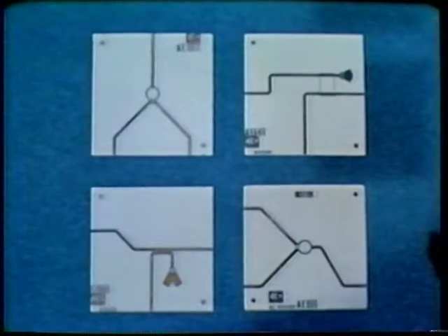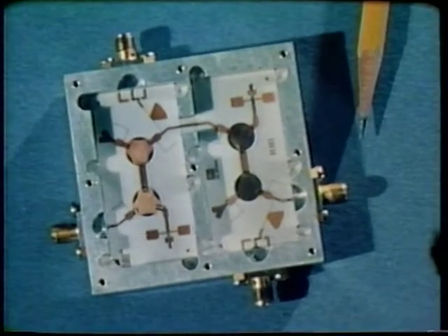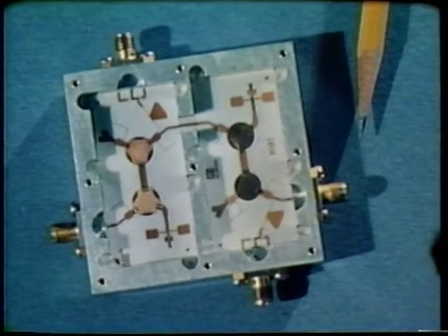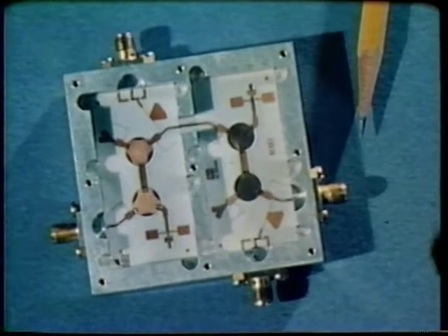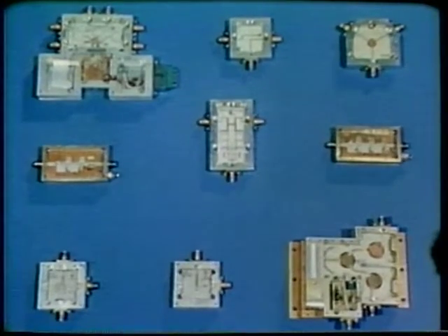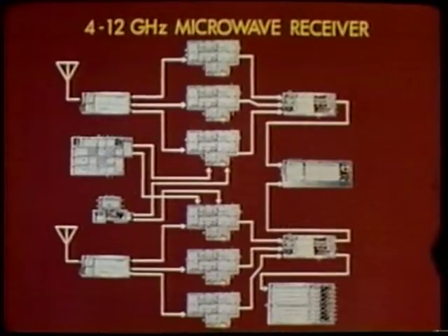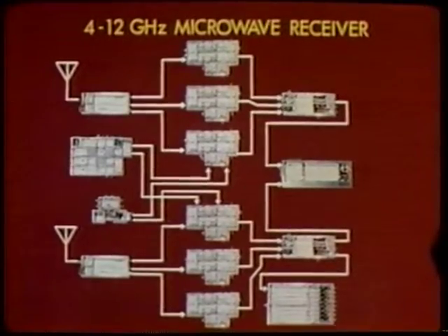The advantages are small size, light weight, low power consumption, improved resistance to shock and vibration, and high reliability. Computer-controlled radio frequency testing is one of the quality assurances, and it contributes to the low cost of the microwave integrated circuit elements. The final objective of the study and development program is a prototype model of a threat detection and analysis receiver system.